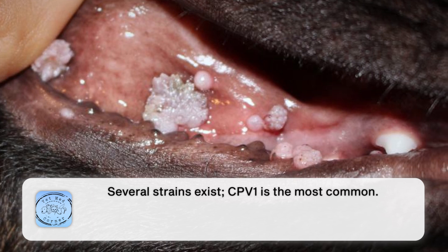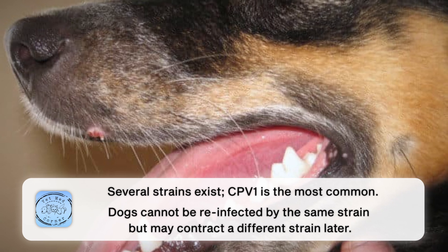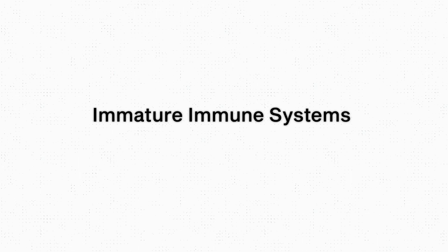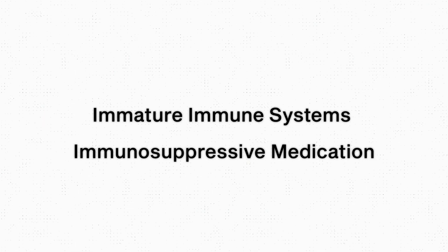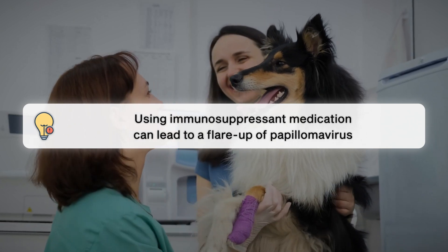Once the actual lesions have regressed, your dog will no longer be contagious. We also need to remember that there are several papilloma virus strains. Although CPV1 is the most common, there are others — so if your dog has been infected with one strain, they won't get that one again, but they could get a different strain in the future. To become infected, your dog needs to have an immature immune system, or be on medication that causes immunosuppression. The only times I've seen papillomavirus in an older dog have been in ones who were on immunosuppressive medication.